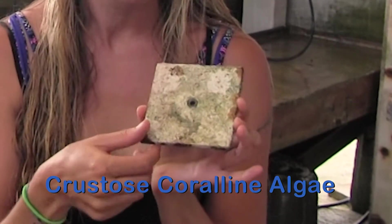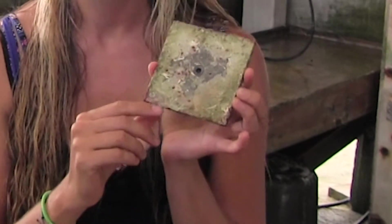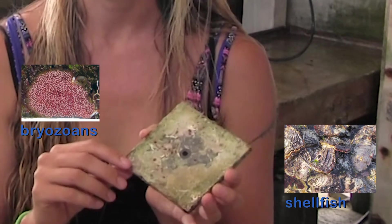But if you look on the inside, this was in that protected cryptic space — we got all kinds of other critters: bryozoans, and we see some shellfish growing on some of them. On the bottom tiles, we also tend to see a lot of coral recruits, or baby corals, that have settled onto the tiles.